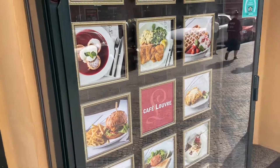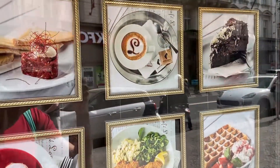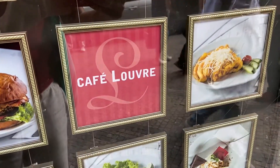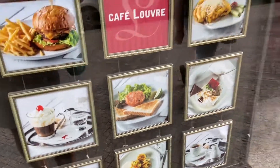Hello everybody, welcome back for another video, hope you're all doing well and that you're all having a great day. I wanted to show you guys one of my favorite places in Prague — it's called Cafe Louvre, it is delicious.